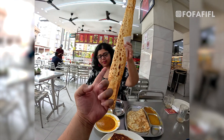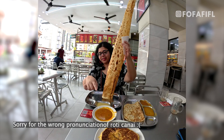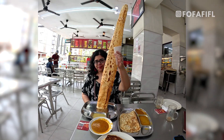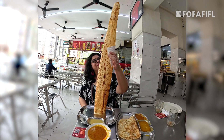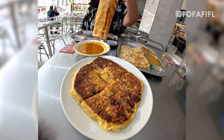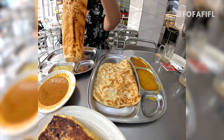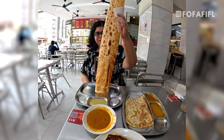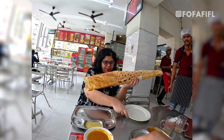So here we have the roti tissue, the roti canai, and the chicken murtabak — three things beyond the teh tarik. I'll show you: this is the chicken murtabak, that's the roti canai — however you want to say it. We'll start off with these — put this plate and slide it in between the two.